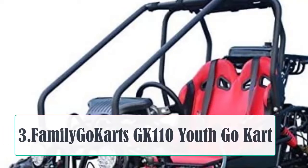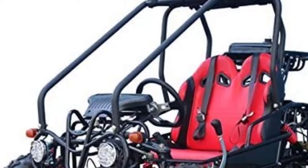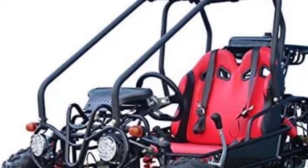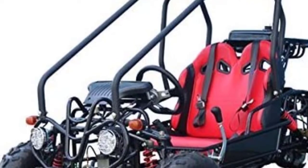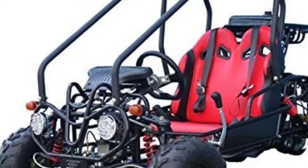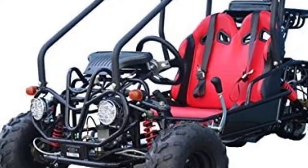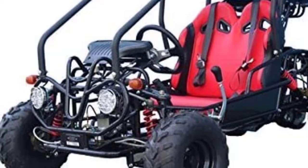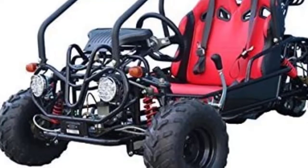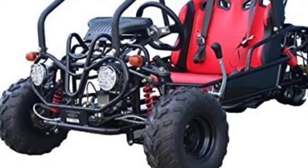At Number 3, the Family Go-Kart GK110 Youth Go-Kart boasts all the features of a full-sized buggy but in a more compact size. It measures 65 by 43 by 44 inches in dimensions, making it suitable for kids and adults. The kart is gas-powered with a four-stroke engine, hydraulic disc brakes, and full suspension. It is fully automatic with reverse gear and comes with a hand-shift gear to alternate between forward and reverse directions.